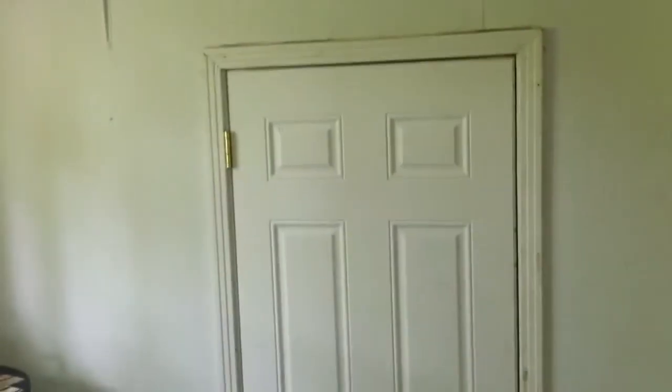This door right here leads to the laundry room. Lots of shelving in here. The washer and dryer hookups. Electrical panel. And this door right here leads out to the side yard.